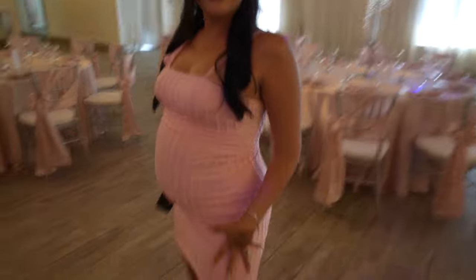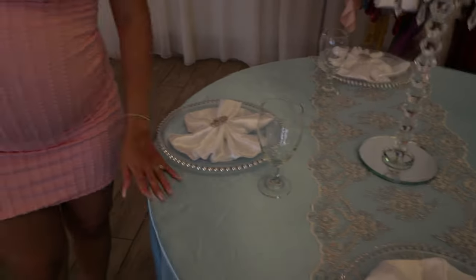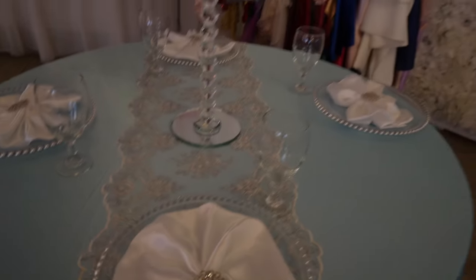Look how beautiful the layout looks — it actually matches my dress! They already made it a little easier for us. Are you feeling the blue? I like the blue.